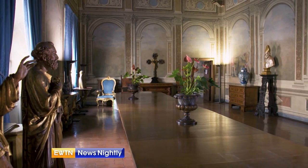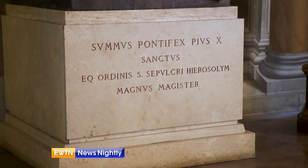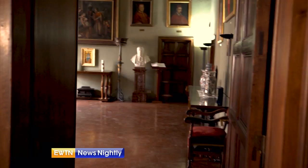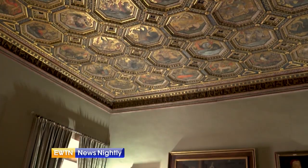The Cardinal Dominique de la Rovere Palace has a long tradition of beauty and nobility. Designed by Baccio Pontelli, the same architect that drew up the Sistine Chapel at the end of the 15th century, the former residence of the Cardinal is today the headquarters of the Order of the Knights of the Holy Sepulchre, and is one of the finest examples of Renaissance residences.